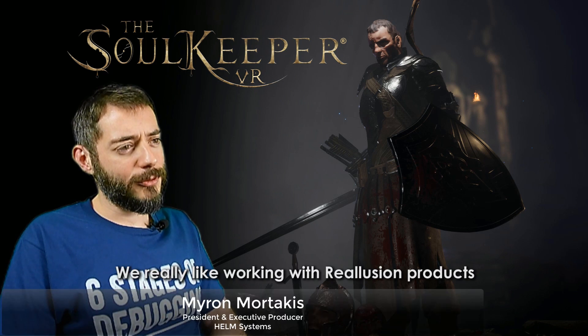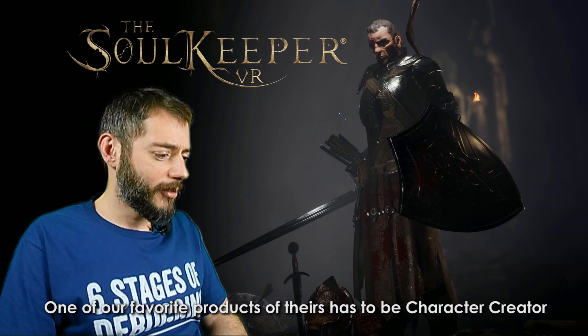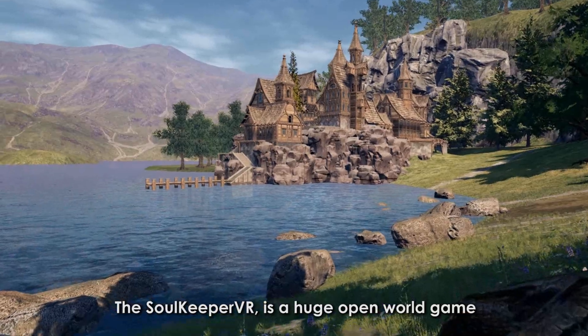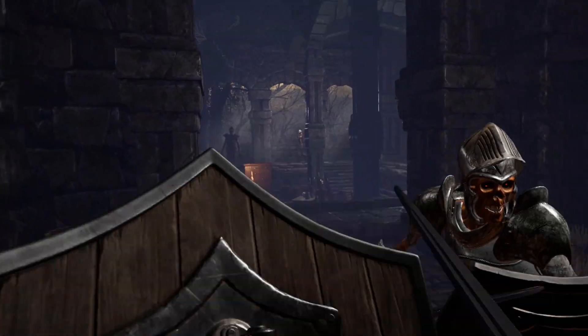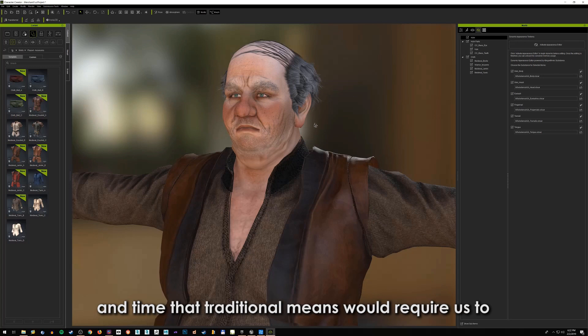We really like working with Reallusion's products because they definitely cut down the development time and expedite the development process. One of our favorite products of theirs has to be Character Creator. The SoulKeeper VR is a huge open world game and it needs its environments filled with detailed and unique looking characters. With Character Creator we can achieve just that without putting the same effort and time that traditional means would require us to.